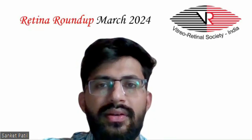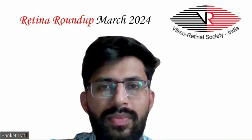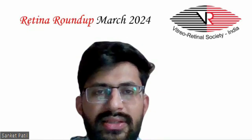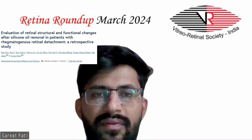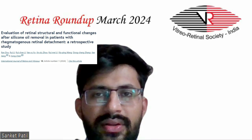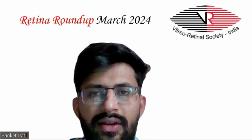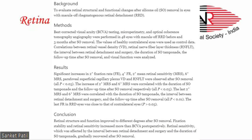Additional pneumatic retinopexy may benefit patients with superior retinal tears and/or low buckle height, and those without PVR. The fifth and final article evaluated retinal structural and functional changes after silicone oil removal in patients with rhegmatogenous retinal detachment. Best corrected visual acuity testing, microperimetry, and optical coherence tomography angiography were performed in 48 eyes with macular-off RRDs before and three months after silicone oil removal.